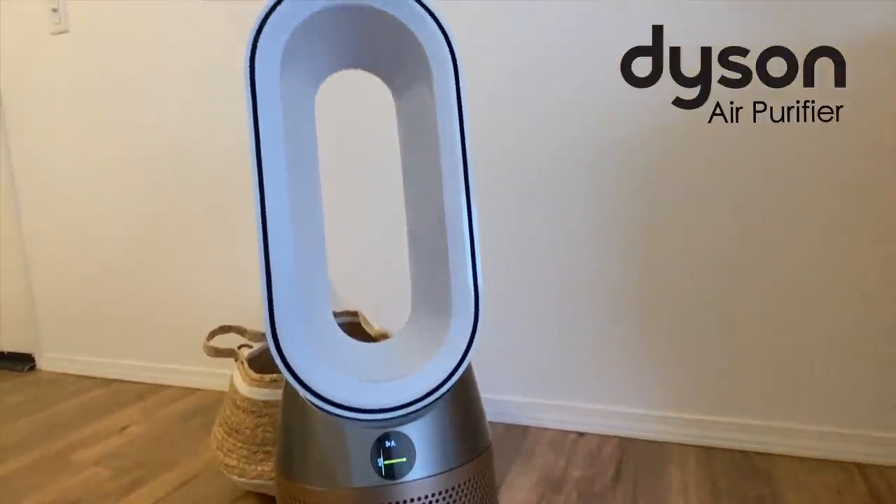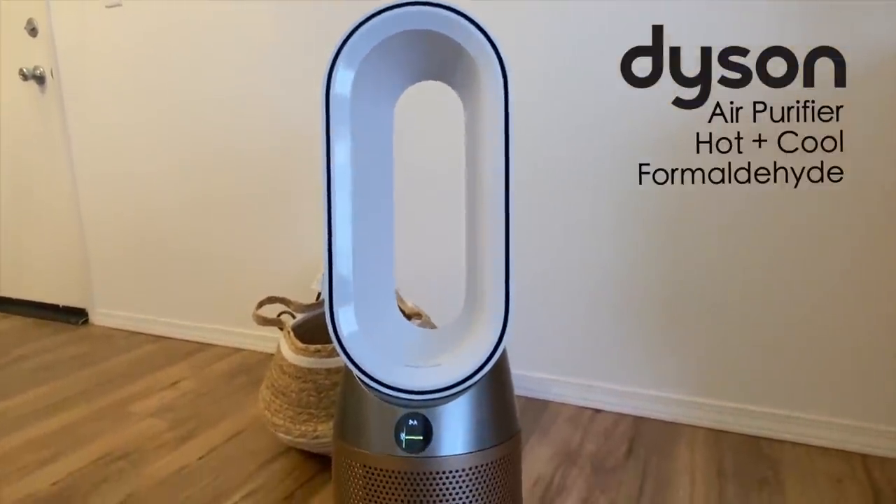Before I show you the rest of the house, I wanted to talk about today's sponsor — thank you so much to Dyson for sponsoring this video. You guys know we love their products and we use them all the time. Today we're talking about this air purifier. This right here is a Dyson air purifier hot and cool formaldehyde, which means the purifier automatically detects and destroys formaldehyde, so it is constantly purifying the air in the house.